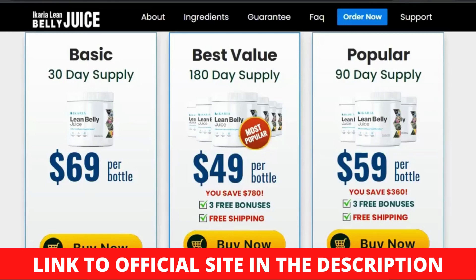Hello and welcome to my Ikaria Lean Belly Juice review. Watch this review to the end to know all about Ikaria Lean Belly Juice Supplement, so let's begin.